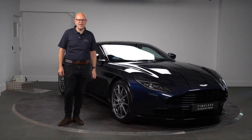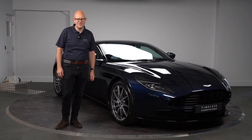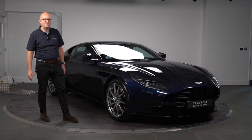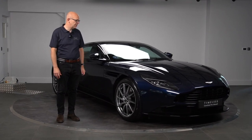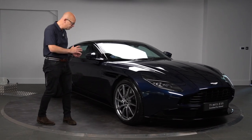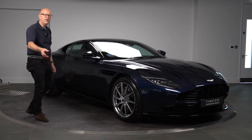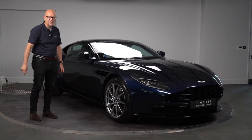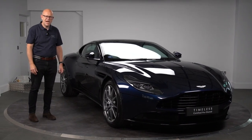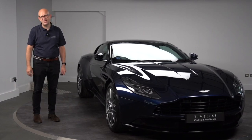Hi there and welcome to HWM Aston Martin here in Walton-on-Thames in the heart of Surrey. Thanks for joining me today because I wanted to talk to you around this beautiful DB11 V8 Coupe which we actually supplied from new. It's a two-owner car, finished in gorgeous midnight blue. What I thought I'd do is show you around the outside of the car, talk about some of the options and detail, then we'll hop inside and look at the factory fitted options.